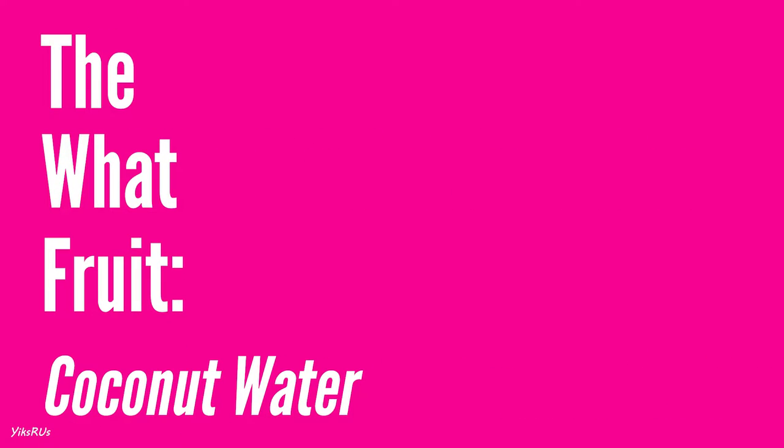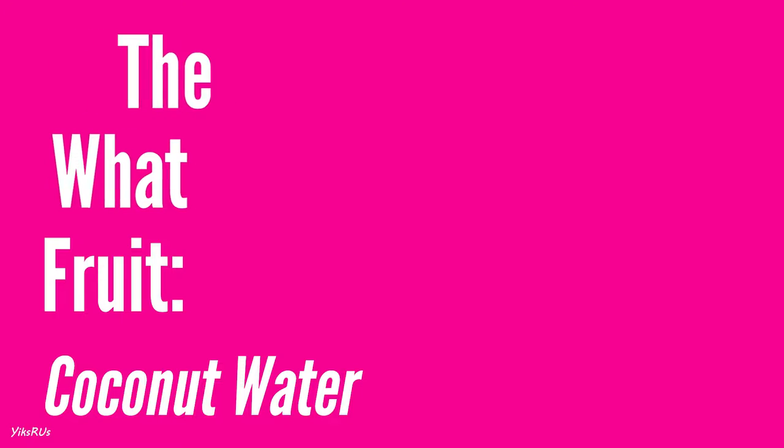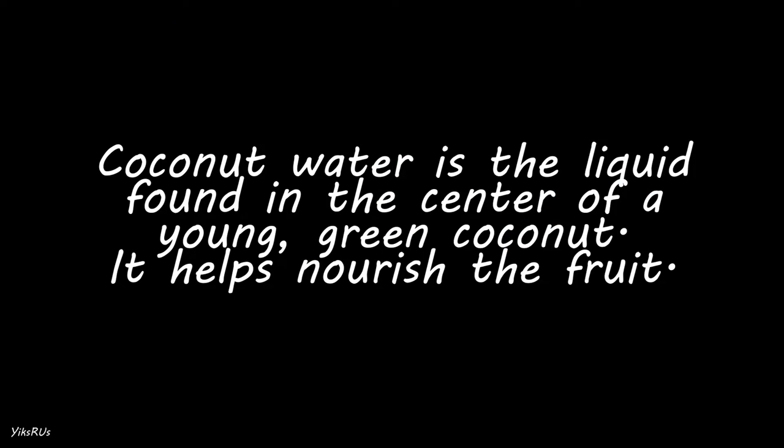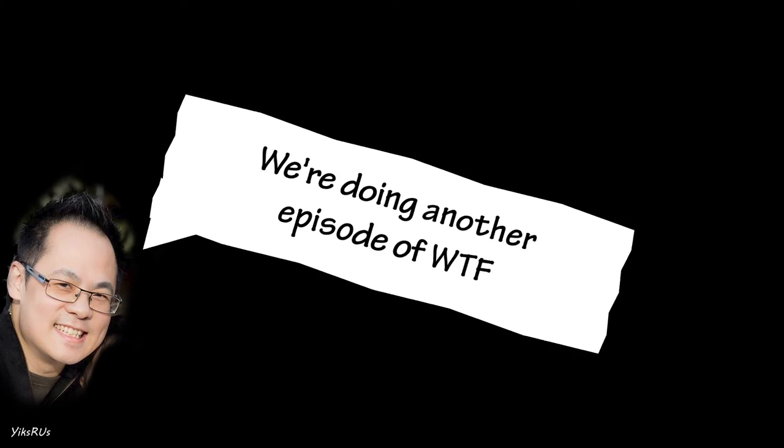Hey guys, welcome back to another episode of WTF, and today on What the Fruit, we have a Hamona coconut. I know nothing about this. Honey came home last night with a young coconut — actually two young coconuts — and he was like, we're going to do another episode of WTF. So we're doing another episode of WTF.